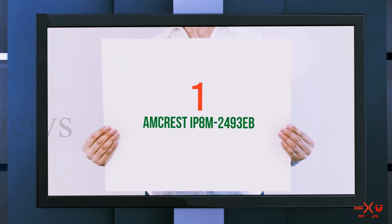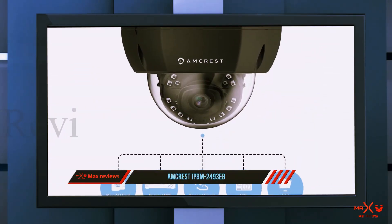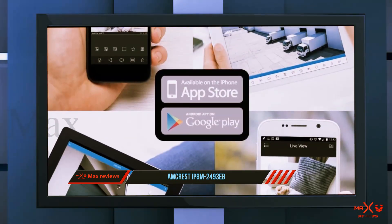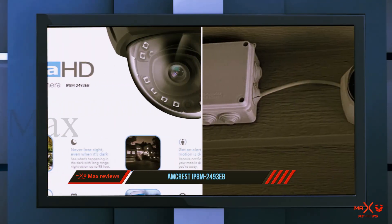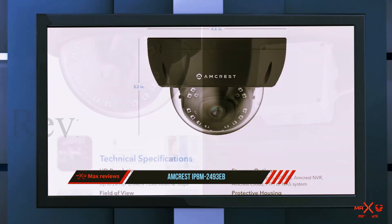And number one on this list: the Amcrest IP8M-2493. A lot of home security cameras now are pretty restrictive in how you use them — they make you use a specific mobile device app and sometimes you can't even have your own local storage. But Amcrest makes high quality cameras that still give you total control and remote access.